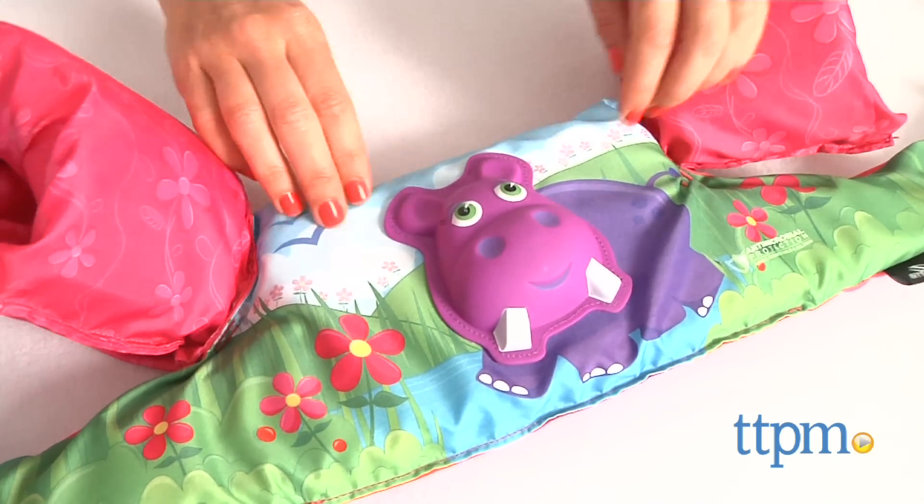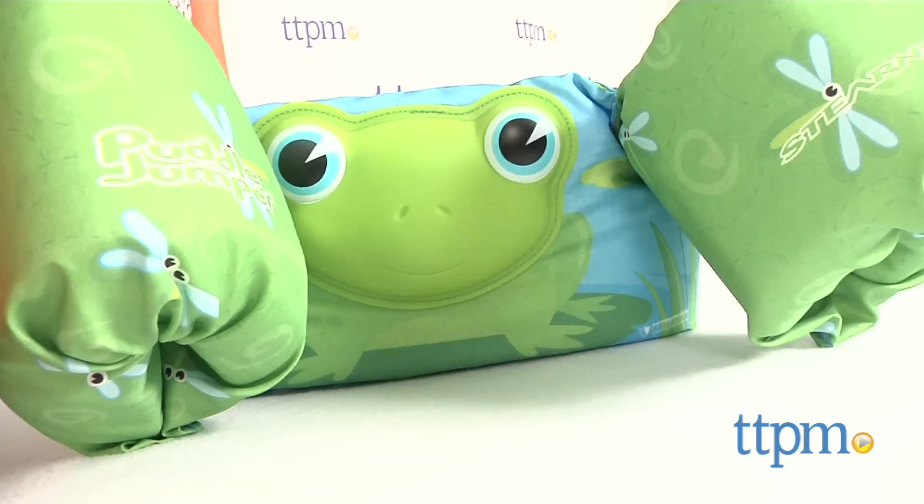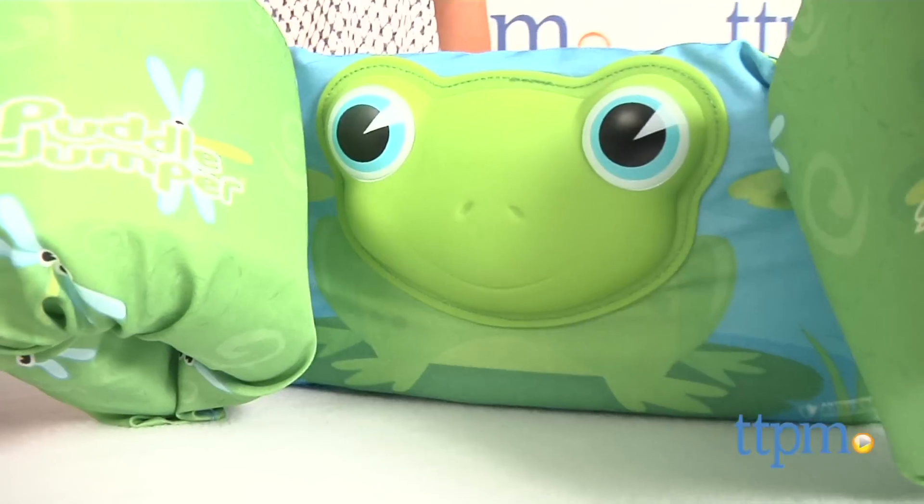There are a bunch of designs and styles to choose from, and we have two styles here — the hippo and the frog — which are part of the Bahamas series. These feature 3D animals on the front, which is what the 3D in the name of the product stands for.